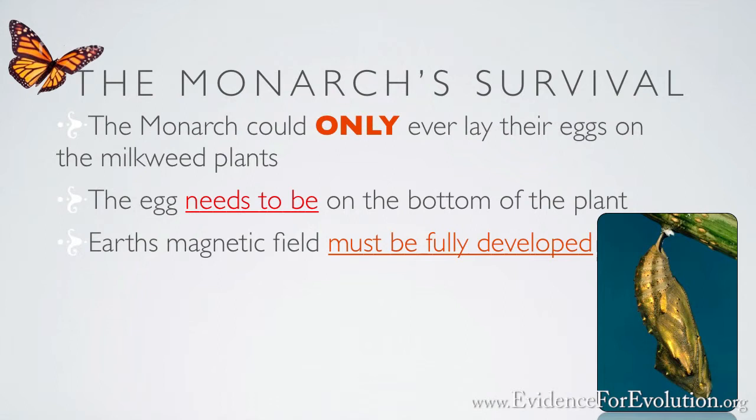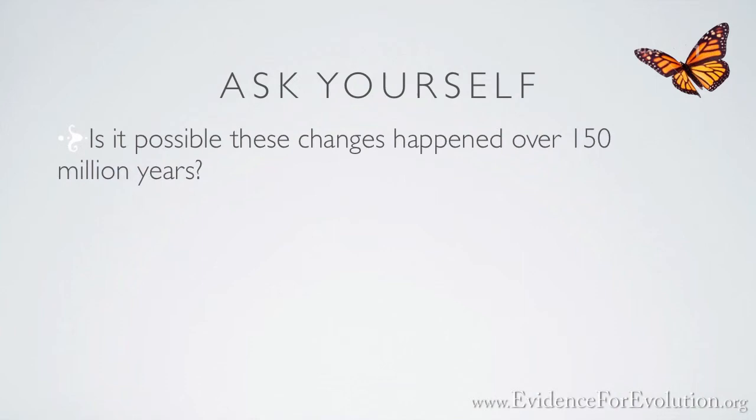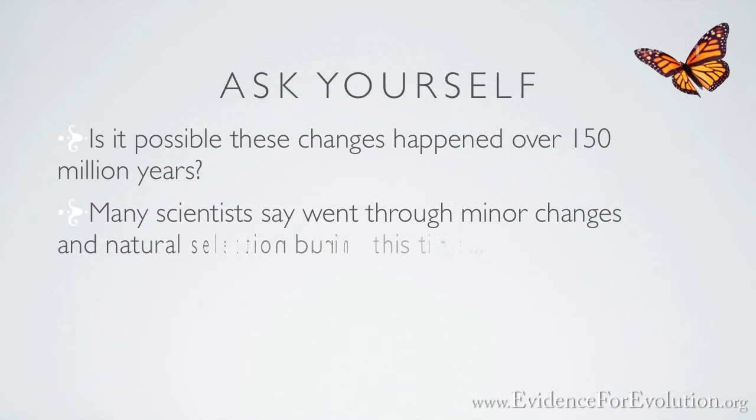My friend, does that sound reasonable? Many scientists will say that this butterfly was given enough time through minor changes in natural selection to increase its intelligence and complexity to become what you see today. Or could it be possible that a creator with infinite understanding and wisdom was involved? You be the judge.